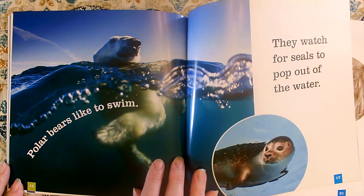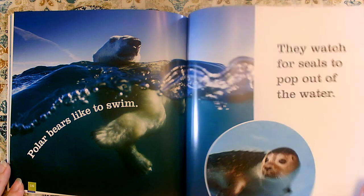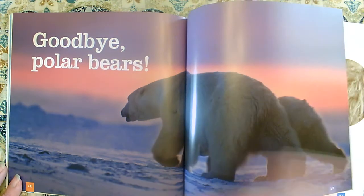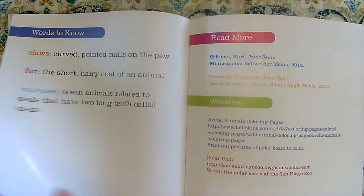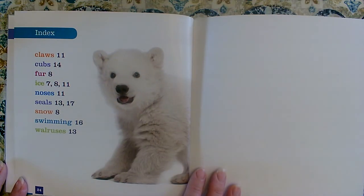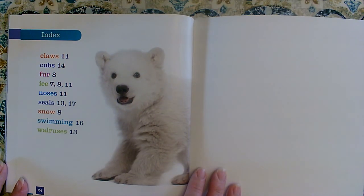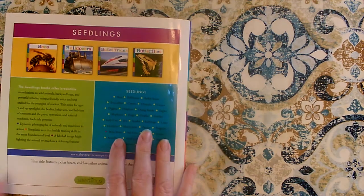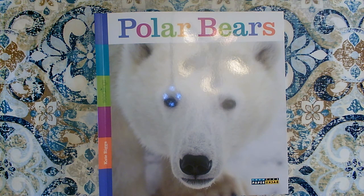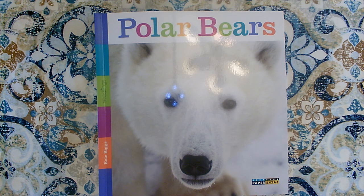Polar bears like to swim. They watch for seals to pop out of the water. Goodbye polar bears. There's our index. The index is always at the back of the book and it tells us what page those special words appear on. What are some of the key details that you learned about polar bears? Can you name five things? Go tell an adult five key details that you learned about polar bears from this nonfiction book.